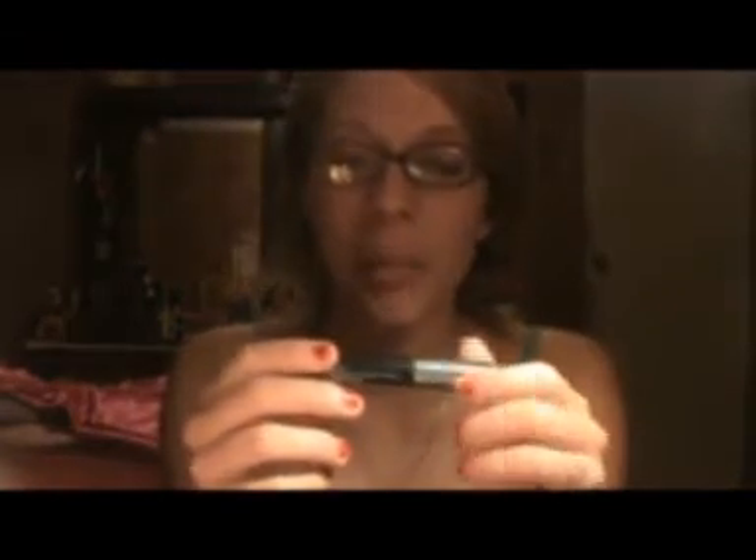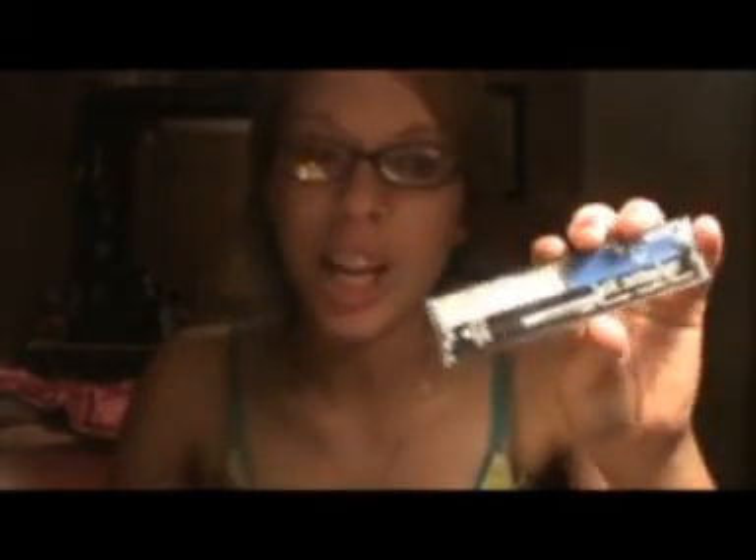Clinique High Impact Mascara. Hard Candy Hot Smudge Eyeliner and Cream Eyeshadow. And Nouveau Neutral's ELF Brightening Eye Colors.